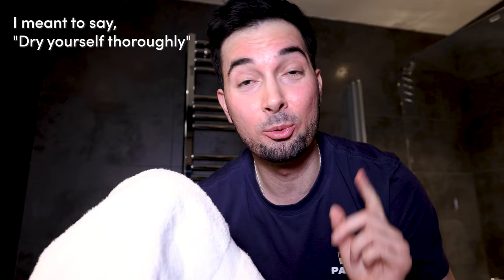Tip number three: clean towel and drying habits. Whenever I go to the gym, I see so many people get out of the shower, dry themselves within a second, get dressed, and leave. If that's you, you need to stop. You need to clean yourself thoroughly with a towel, and you need to use a fresh towel every single time you dry yourself.